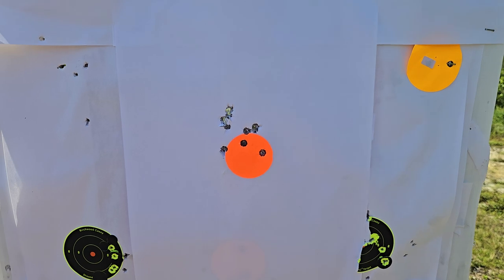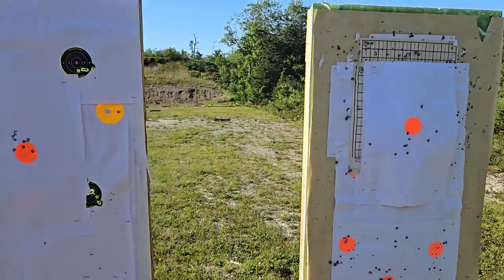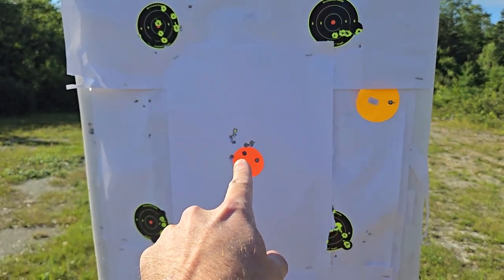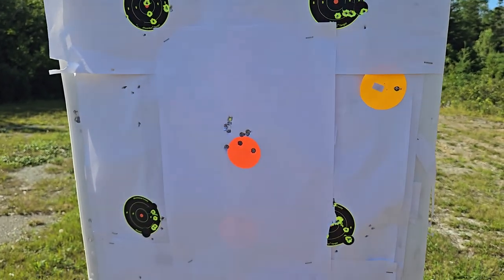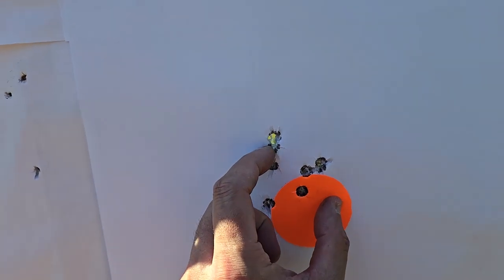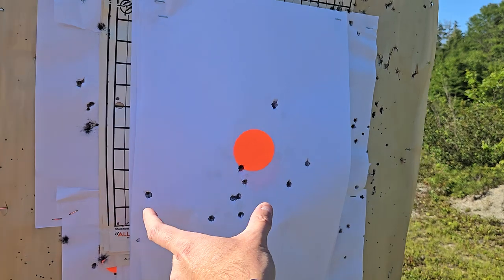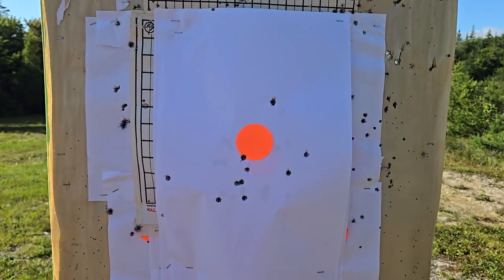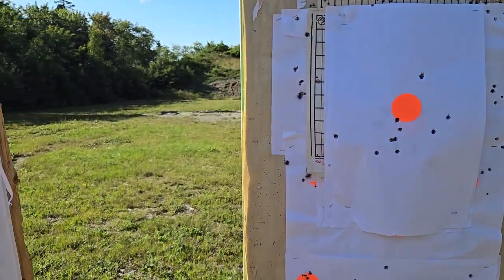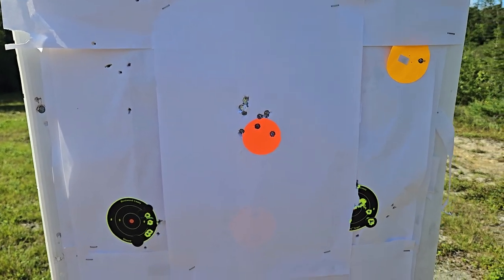So this is the Smith & Wesson versus the Kel-Tec Sub-2000. The Holosun 43B versus the cheap Amazon red dot on the Smith & Wesson FPC. Yeah, I think it's pretty clear. You can see that the group on the Smith is like maybe 2 to 3 inches. And this one on the Kel-Tec is like 10 to 20 inches apart. And I'm using a bench rest — a lead sled — just putting the dot back in the middle every time, doing the exact same thing.